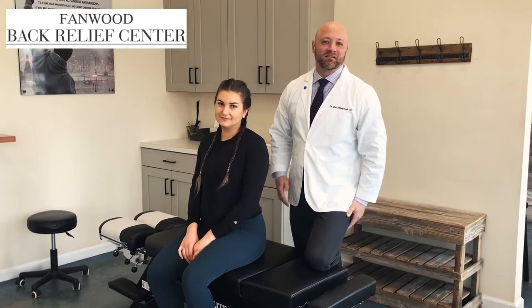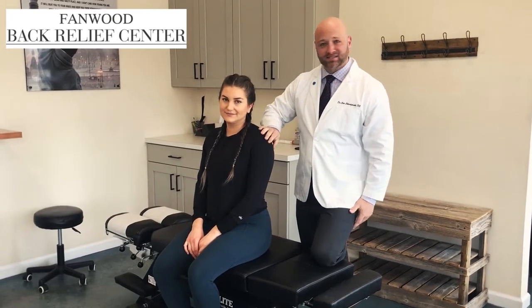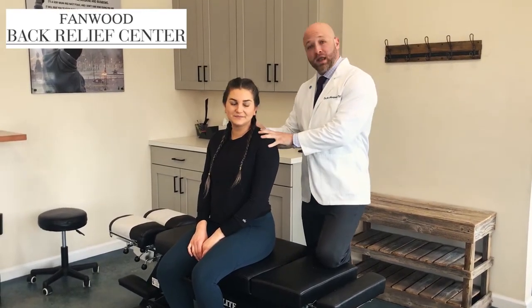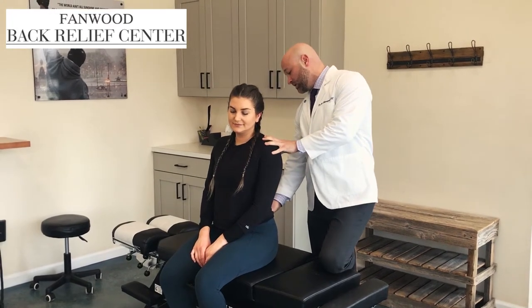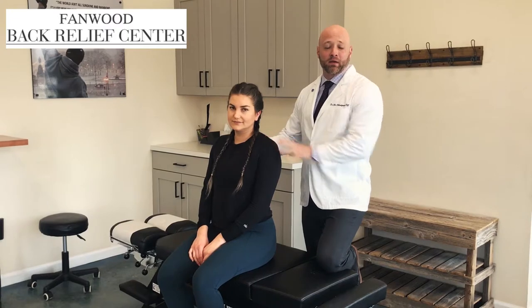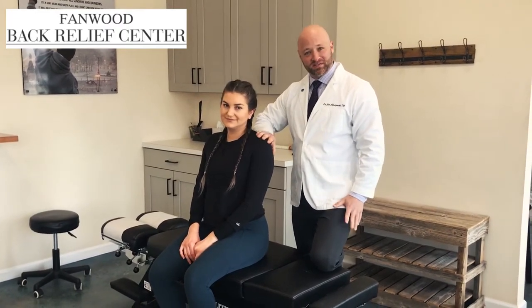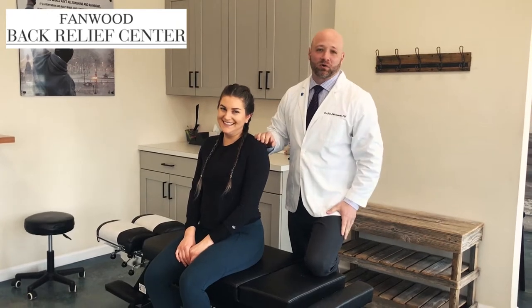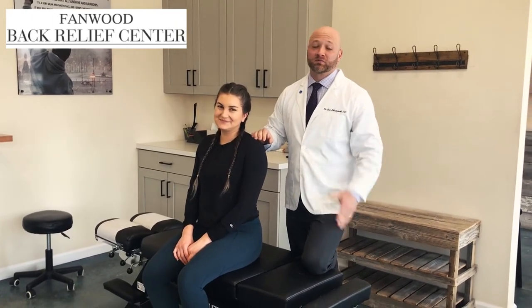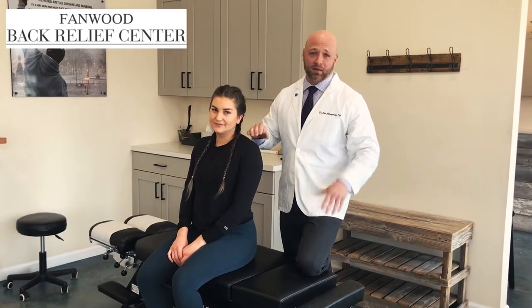Hello there, Dr. Eric Lejinsky, Fanwood Back Relief Center. Today we're going to do a treatment video with Alex. Alex is here today for neck pain and stiffness and also some lower back issues as well — a little disc injury from a kettlebell spring back in the day. She is into Brazilian Jiu-Jitsu, so she's definitely taking a toll on her body, and chiropractic is very useful for keeping everything in tip-top shape.